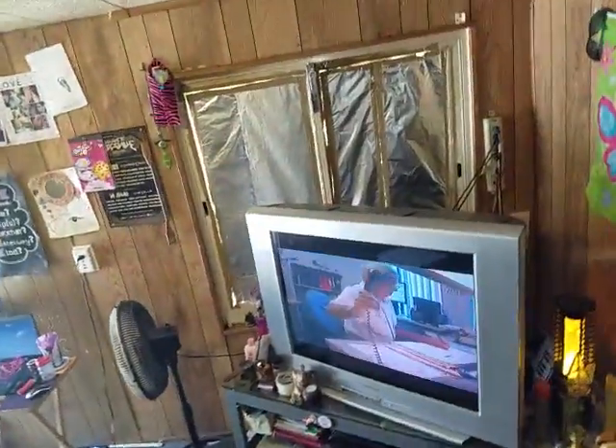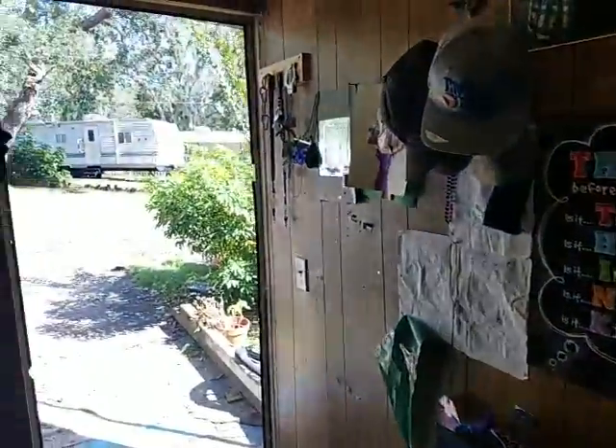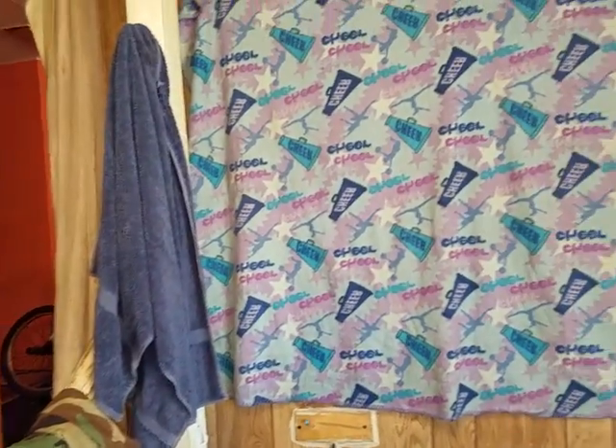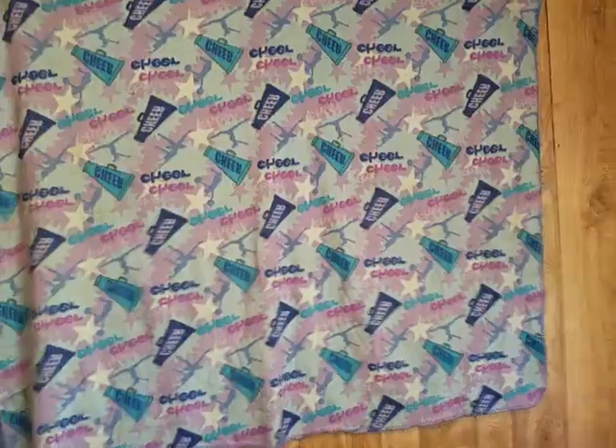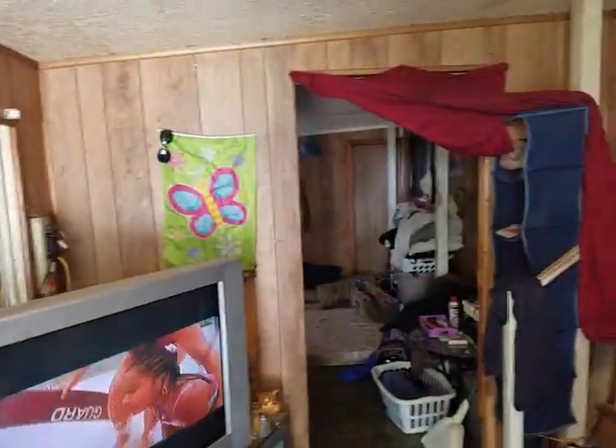Again, I'm Wes Garrison with RE-MAX Town and Country. If you'd like to see this property or any other property just like it, we can provide you a special customized list of homes, condominiums, and townhomes available in the Apopka area. We are Apopka's top realtors — looking forward to hearing from you. Thank you.